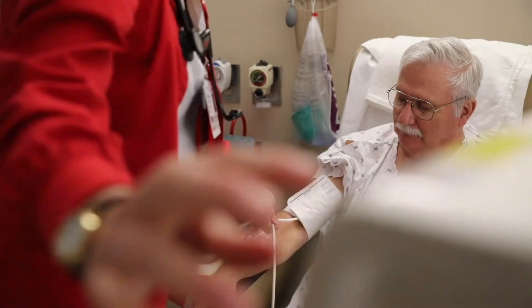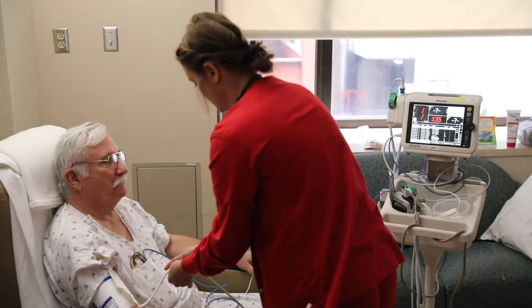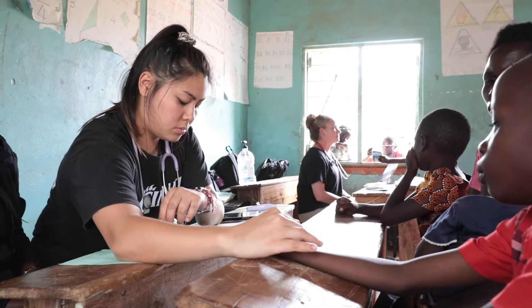Experience-based learning is the cornerstone of UC's advantage. Real-world learning comes to life in co-ops, clinicals, dedicated education units, and international travel.